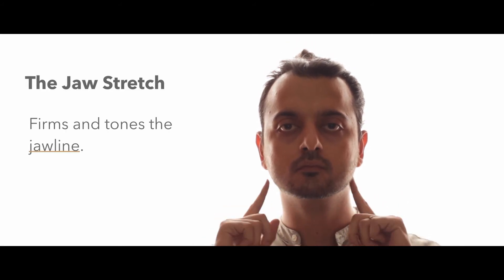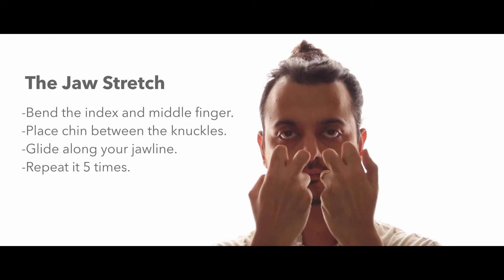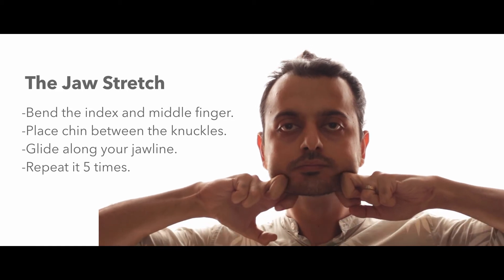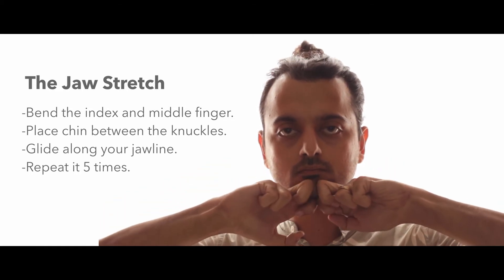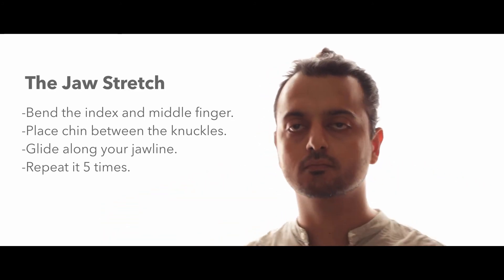The second one is the jaw stretch — this is my favorite one because it firms and tones the jawline. Start by bending the index and middle fingers on both hands, then place your chin between your knuckles and glide along your jawline to under your ears in a sweeping motion. Repeat it five times.